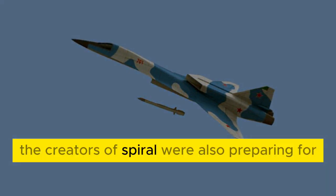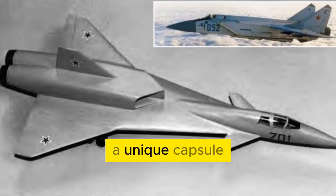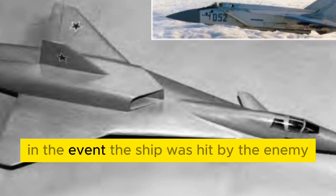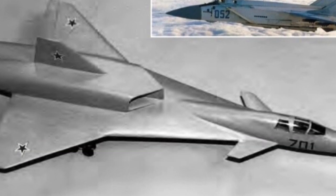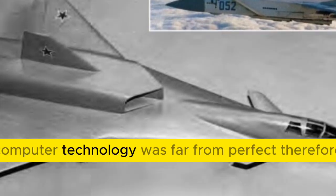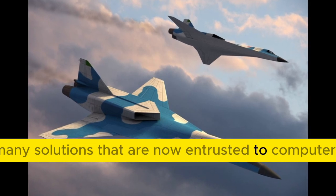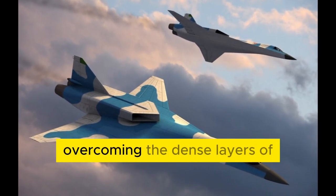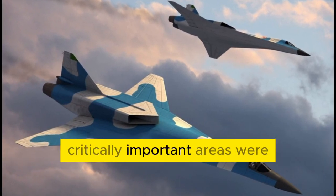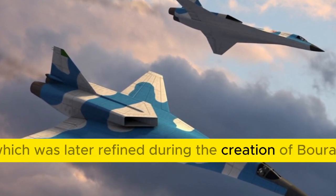The creators of Spiral were also preparing for the battle of spacecraft in orbit. In addition to armaments, a unique capsule was being developed for the Soviet space plane, in which the crew was supposed to be rescued in the event the ship was hit by the enemy. The Spiral project was being developed at a time when computer technology was far from perfect, so many solutions now entrusted to computers had to be found in other areas. Overcoming the dense layers of the atmosphere during descent posed an enormous problem, and critically important areas were protected by means of special heat shielding, which was later refined during the creation of Buran.